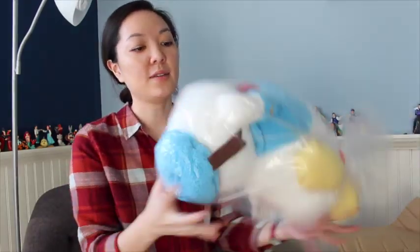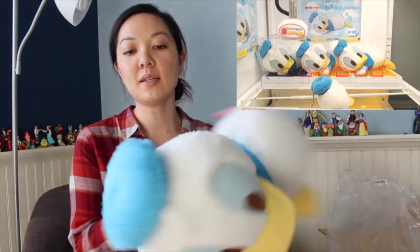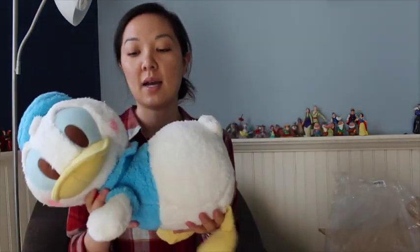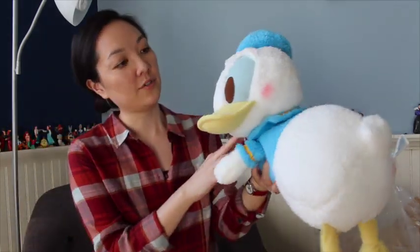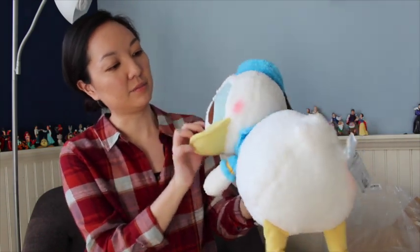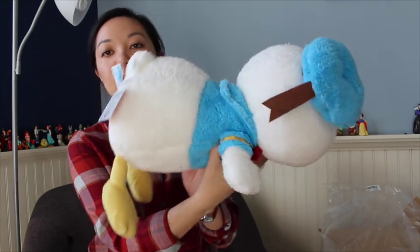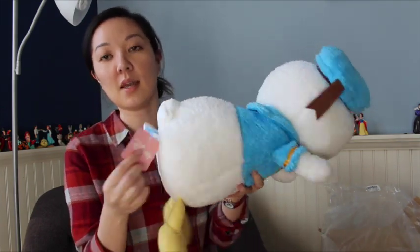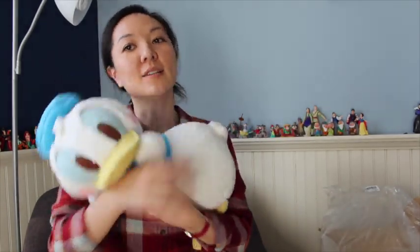Next is a Donald Duck Nestle Betty by Sega. So this is similar to the Stitch one — similar material, very soft. This is a little red cheek. And our tag. Very cute.